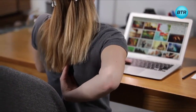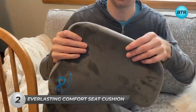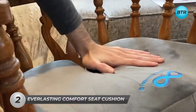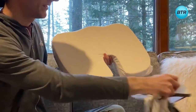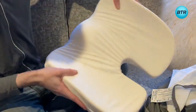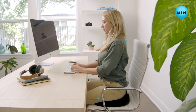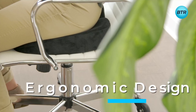Do you suffer from bone pain due to long sitting hours? Then say goodbye to discomfort with the Everlasting Comfort Seat Cushion, the ultimate solution for your sitting woes. Crafted with premium memory foam, this orthopedic pillow conforms to your body's contours, providing unparalleled support and reducing pressure on your spine, hips, and buttocks. Its innovative design ensures that your weight is distributed evenly, promoting proper posture and reducing pain.